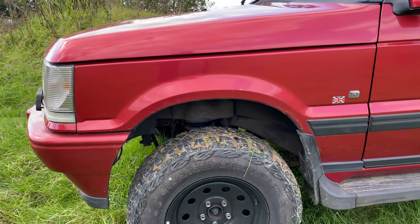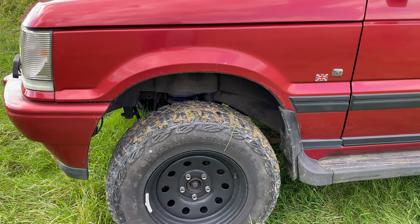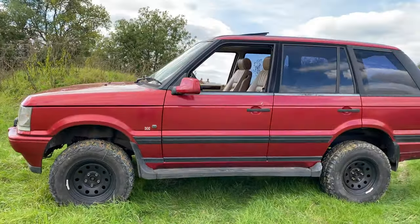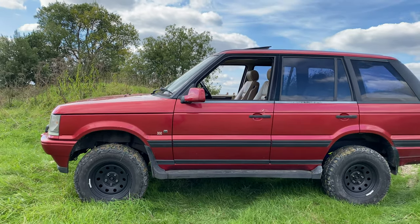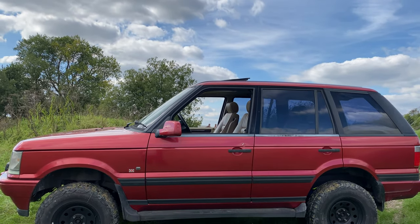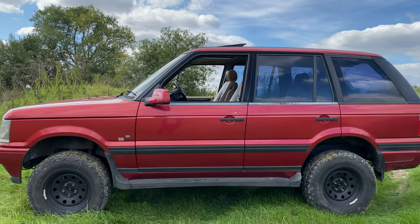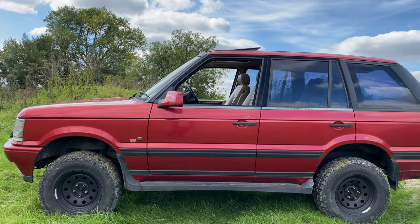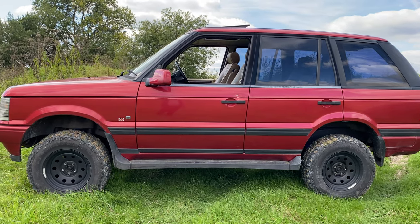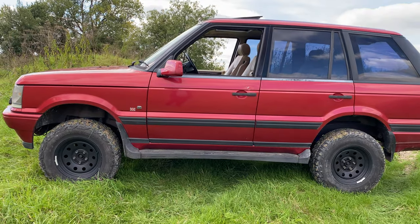At the front, the tyre was stuffed right up into the wheel well and you couldn't use the steering lock properly, which was a complete pain — and one of the reasons for going for the coil kit. The coil kit is from Bear Mac, advertised as a 30mm lift kit — just over an inch. In reality it's actually lifted the vehicle more like three to four inches, or around 120mm.